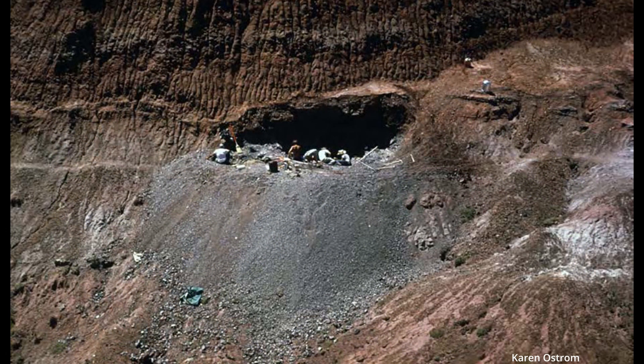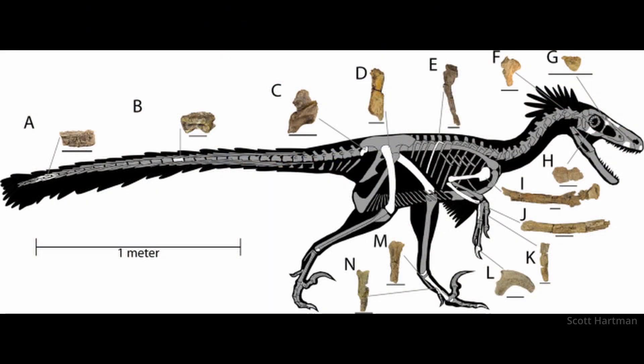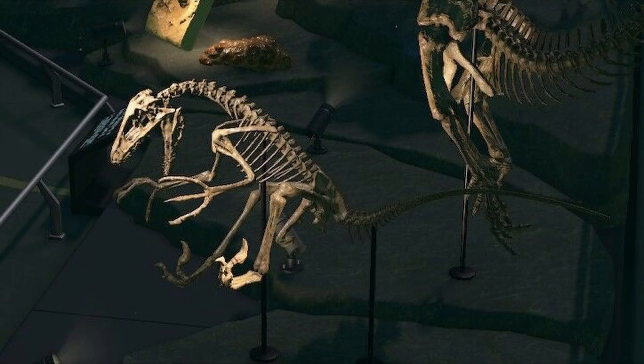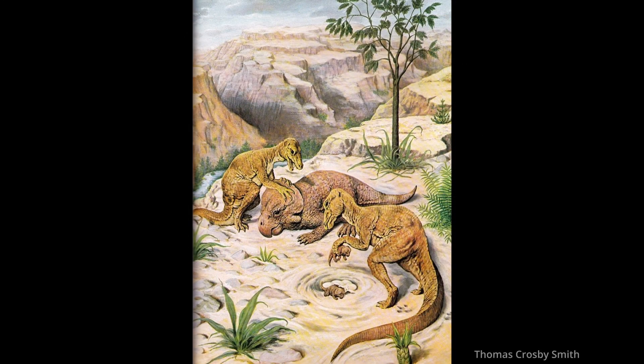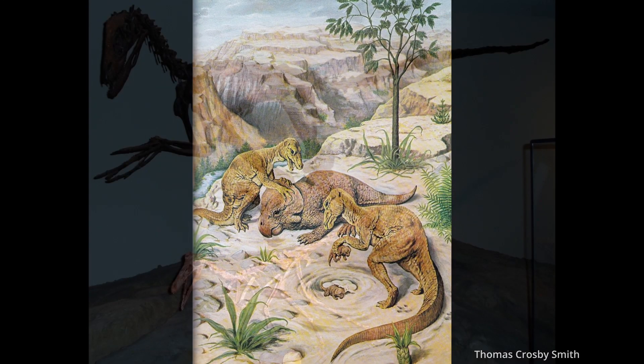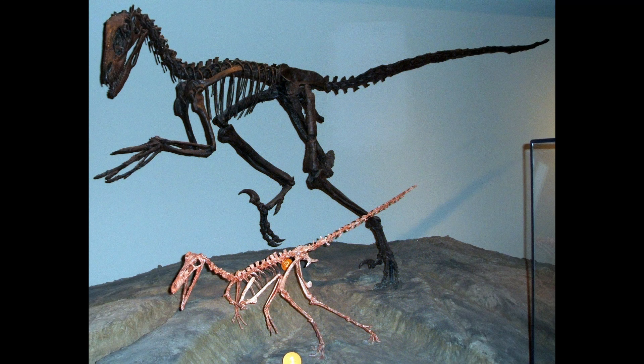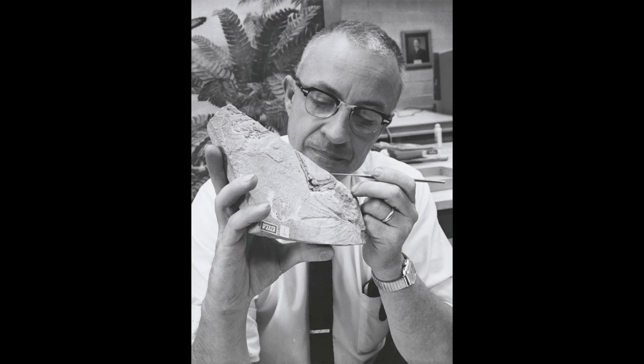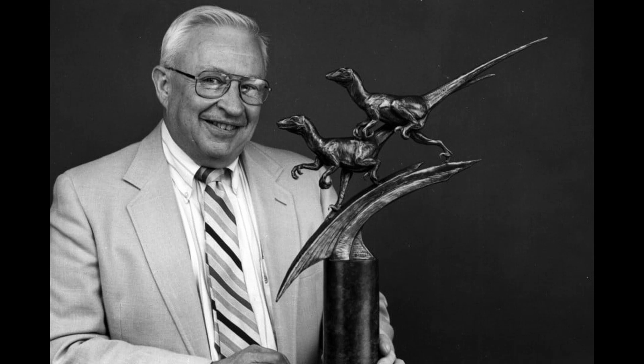The bones of a bipedal meat-eating dinosaur were discovered, but it was unlike anything paleontologists had seen before. This wasn't a sluggish lizard, but a nimble and lithe creature with a very active lifestyle. A dig team led by Professor John Ostrom — who I could make an entire video just on him alone — were prospecting for fossils when a claw was spotted sticking out from the ground.